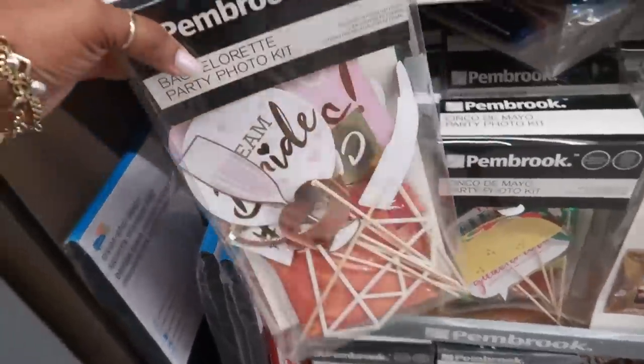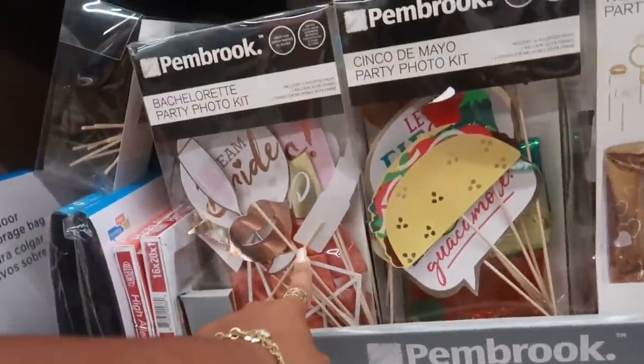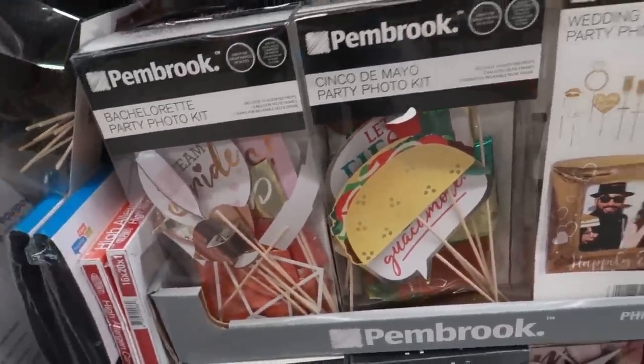Right here they have a Bachelorette party photo kit — that looks fun. Assorted 10 props, $3.99. You could use those for crafting if you wanted to. And they even have the Cinco de Mayo kit. I like that one — $4.